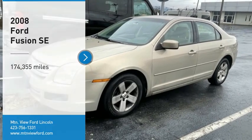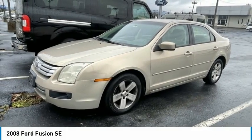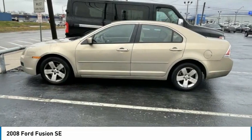Come test drive the 2008 Fusion. You can have both impressive power and great economy in a Fusion.